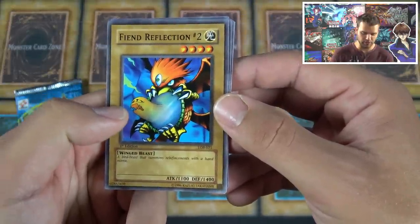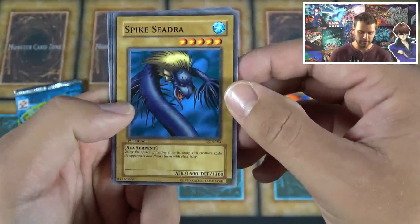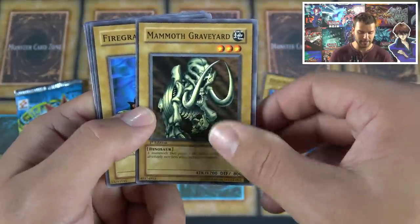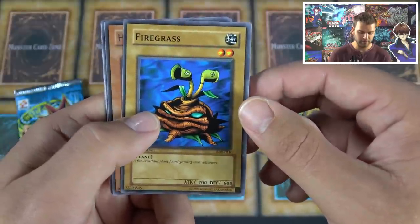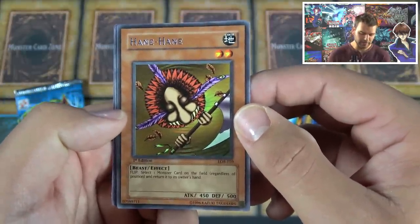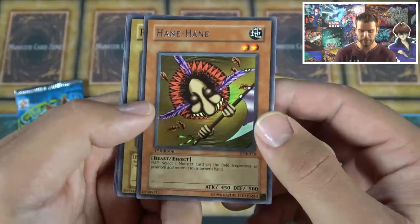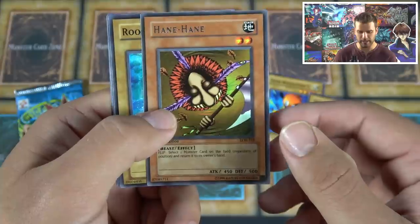Out of the first pack we got: Fiend Reflection No. 2, Spiked Cedra, Mammoth Graveyard, Fire Grass, Hane-Hane — a rare that returns a monster on the field to the owner's hand regardless of position. Not a bad card, but you always had Man-Eater Bug at the time, which was pretty insane in that original Yugi-Kaiba format.